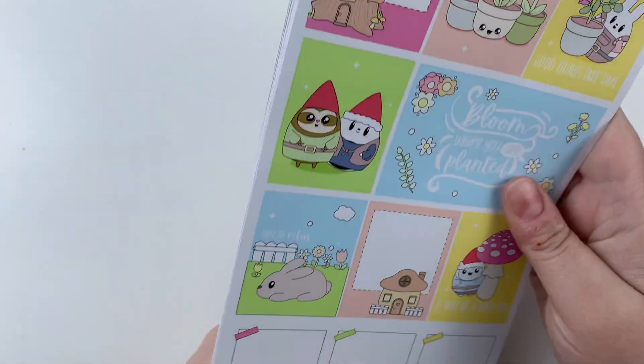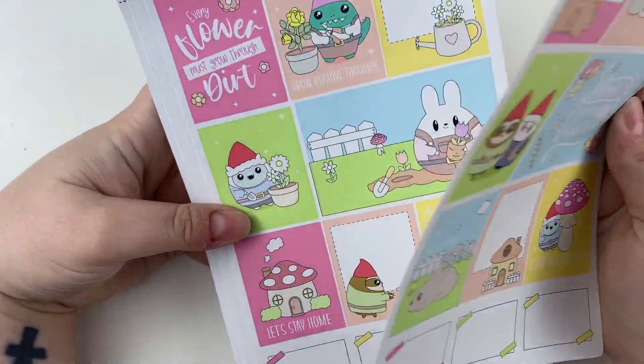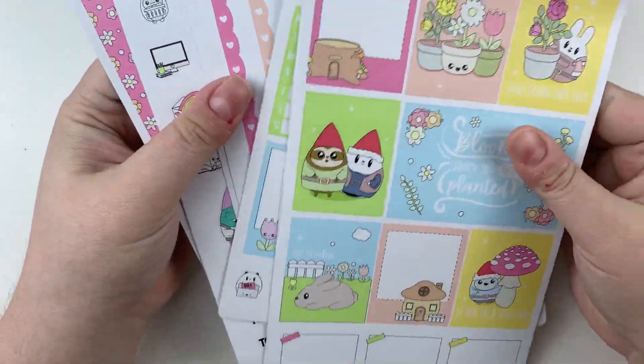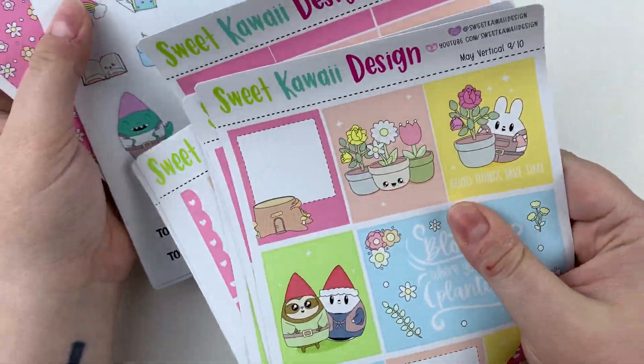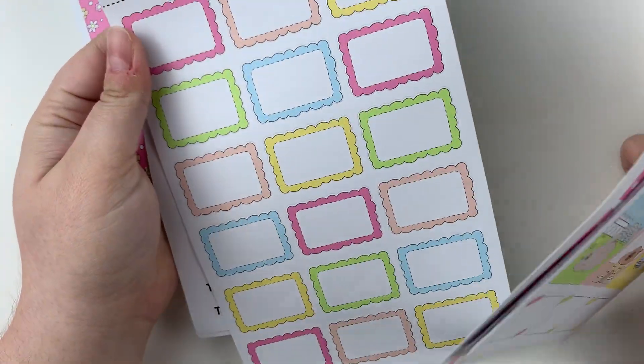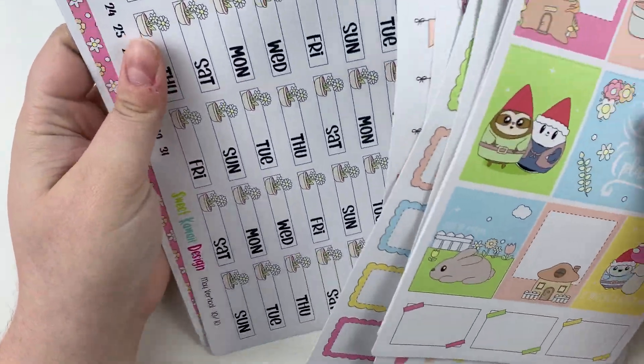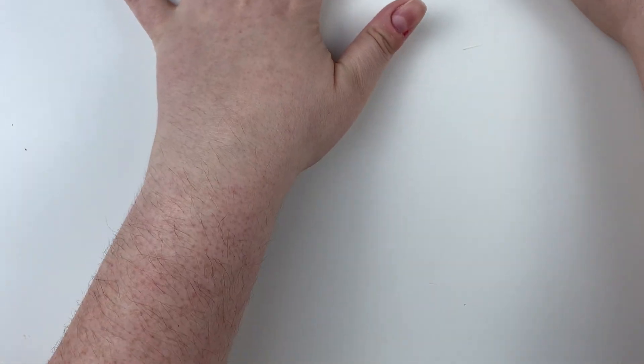It's definitely enough to do two weeks in a big planner, and then you have ample to do a baby planner too. Plus if you were really mindful with the bigger stickers, you could definitely make a full month — I'm not mindful like that, so if I'm lucky I'll get two weeks out of it. So cute. So happy with that.